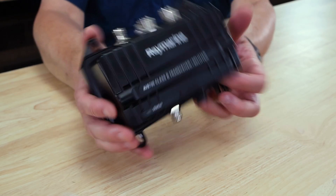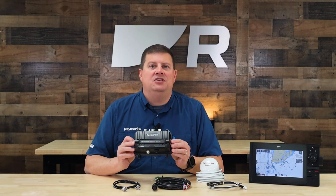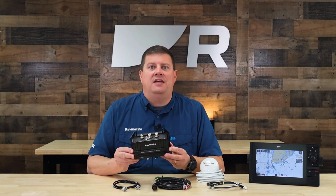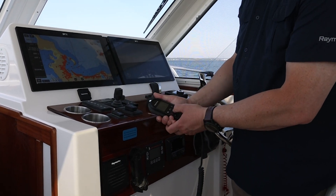The AIS-700 also includes a built-in antenna splitter. Because AIS transmissions are sent and received on the VHF radio band, this built-in splitter allows the AIS-700 to share an antenna with your boat's current VHF radio, simplifying the installation.